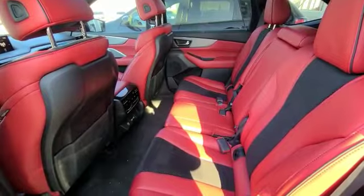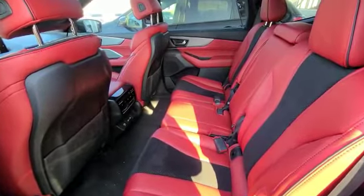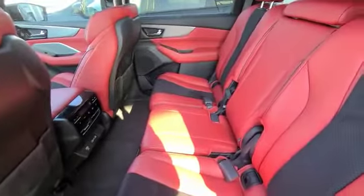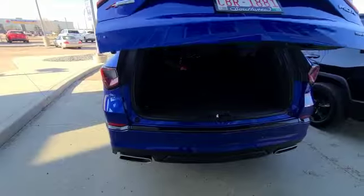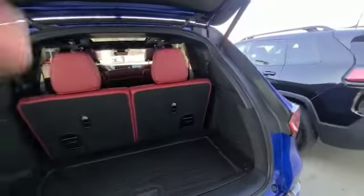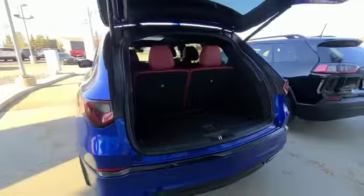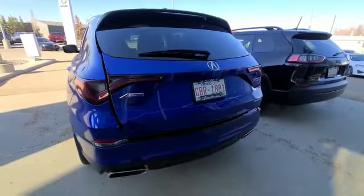You can turn the first row of the back seats into captain chairs by removing the middle compartment here. And then of course you have heated seats in the back. You have the power liftgate, and as you can see here, you have tons of space. You do get some extra space at the bottom here, and you can also adjust the height of the tailgate. And of course you have a backup camera here as well.